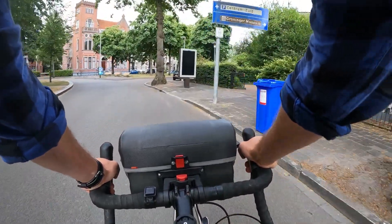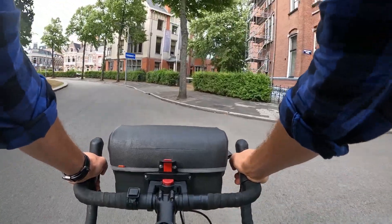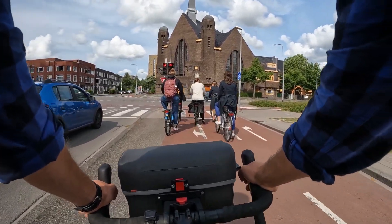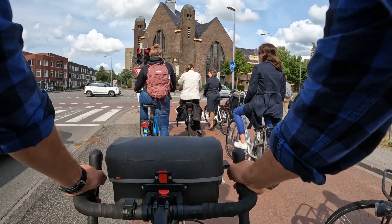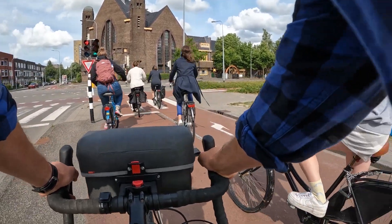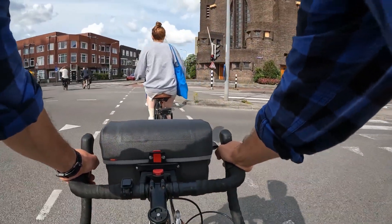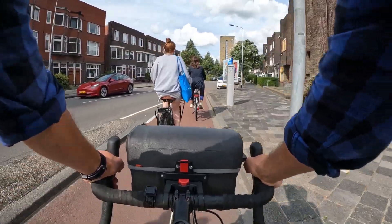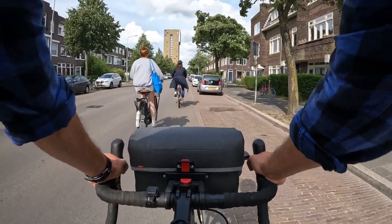I'm going to go find another intersection, go through that one and also show you what it looks like again from the side, and then we'll conclude this video. Here's another one. It's not that busy. Let's go straight — we're just kind of letting the traffic go from the right and then through. Oh, that was just a smaller intersection, so not that exciting. But I can get off the bike and kind of show you how it is here, and then we'll call it a video.